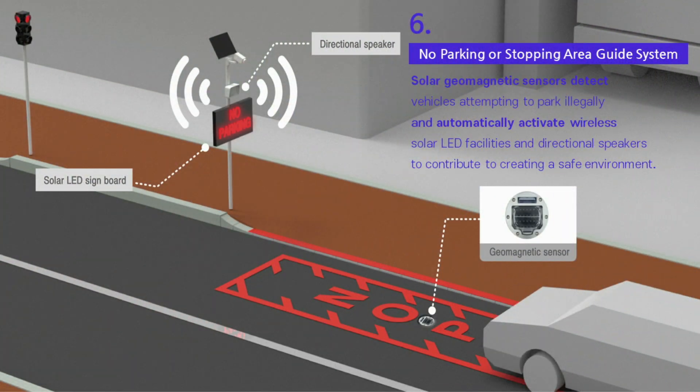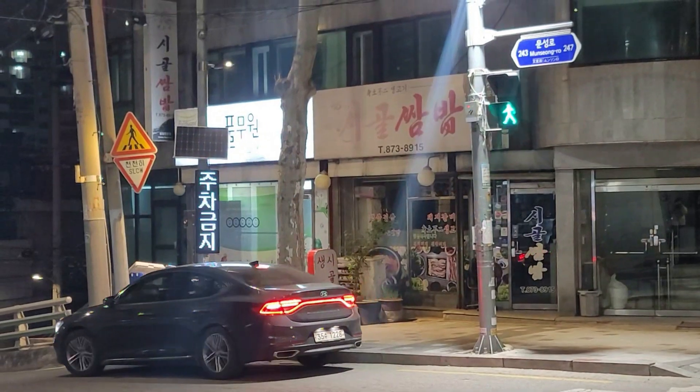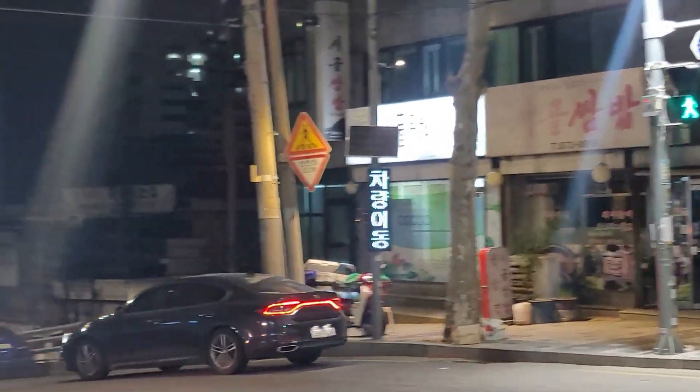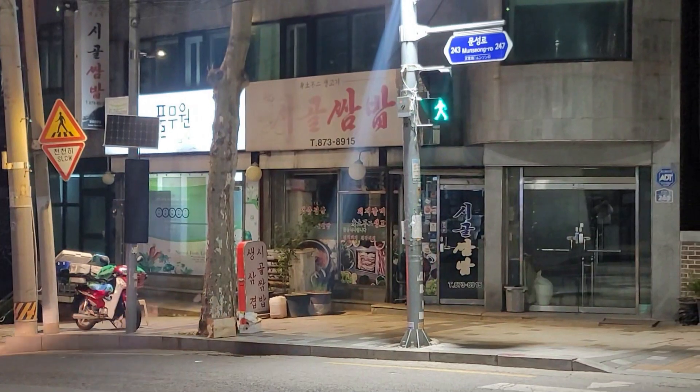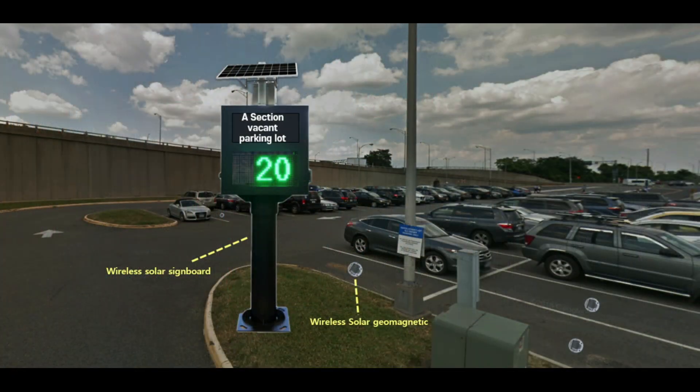Juix can be applied to areas that need specific notifications, for instance a no-parking or no-stopping area guide. In Korea, the system detects vehicles trying to park in a no-parking zone, then the signboard and speaker will warn the drivers to move away. Additionally, Juix system for parking guidance at public parking lots can guide you to a vacant parking space before your entrance, so you can easily park your vehicle saving your valuable time.